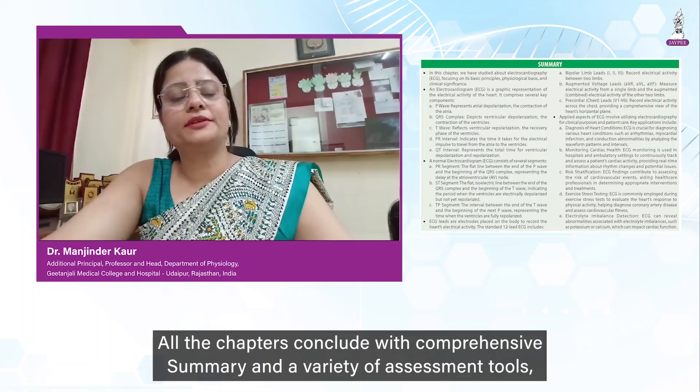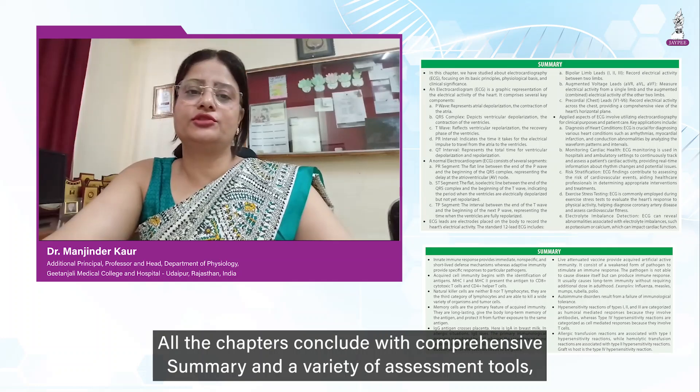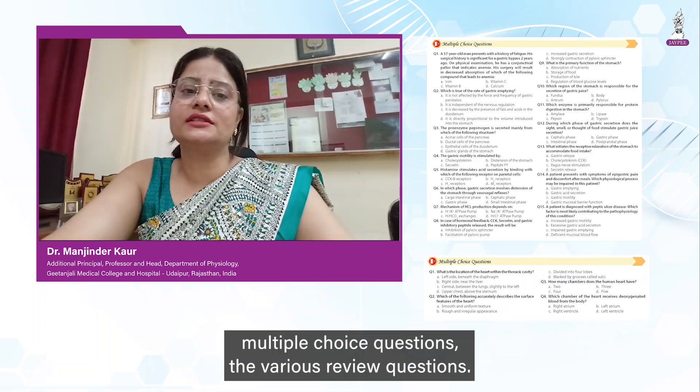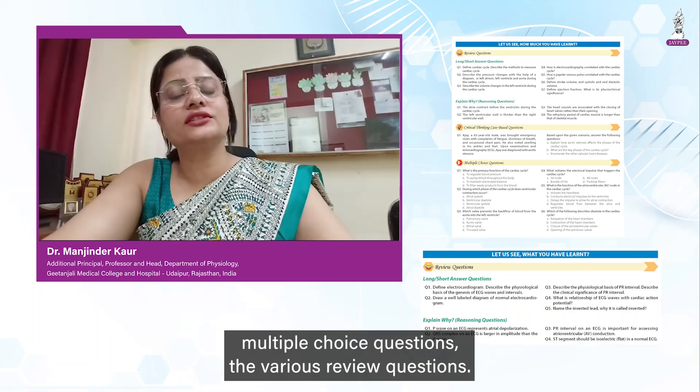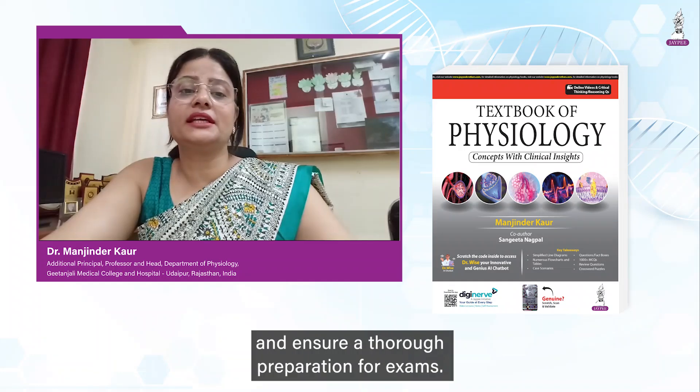All the chapters conclude with a comprehensive summary and a variety of assessment tools including higher-order thinking questions, multiple-choice questions, and various review questions. These are designed to facilitate self-assessment and ensure thorough preparation for exams.